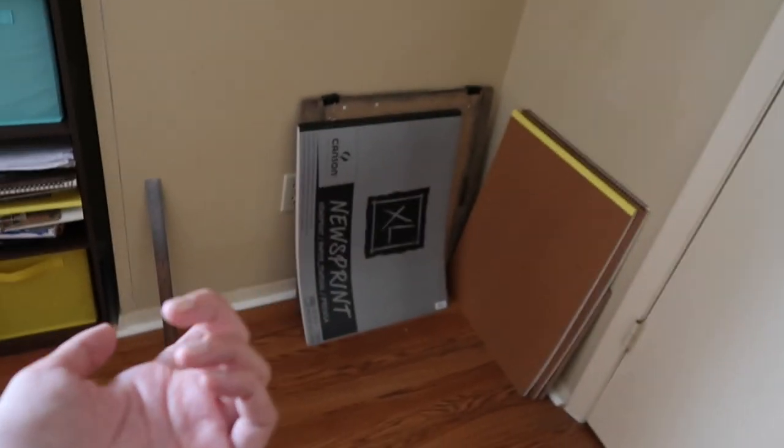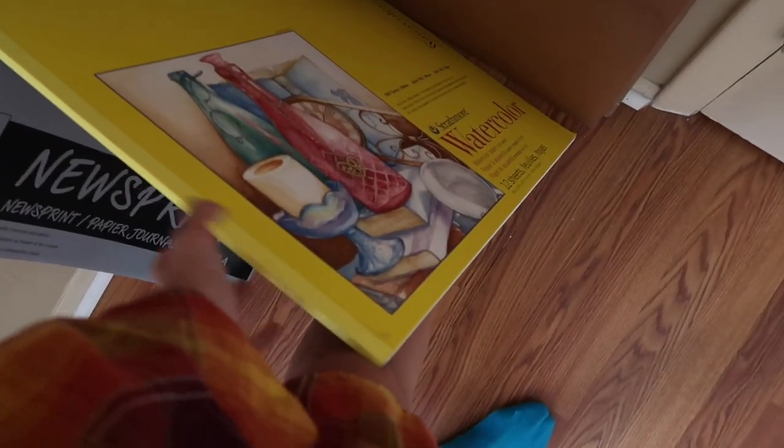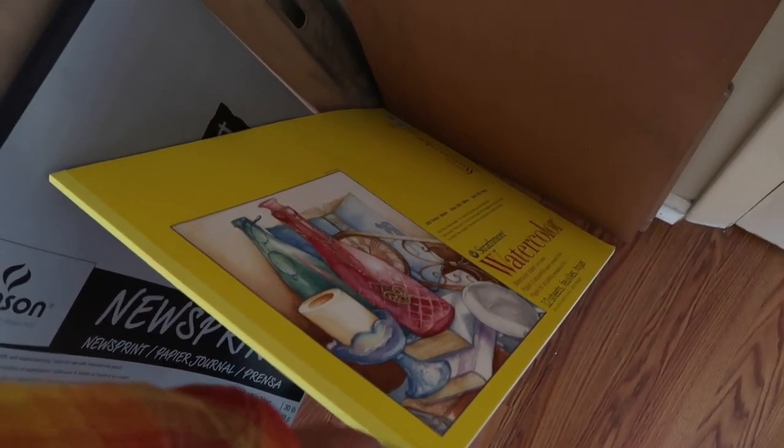That pretty much sums up that corner. Over here we just have some of my bigger art supplies — my giant clipboard, my giant pad of newsprint, and my aunt gave me a giant pad of watercolor paper that she never used. This is expensive and she was just like 'yeah you can have it' and I was like 'I can't have it' — so it was so exciting.